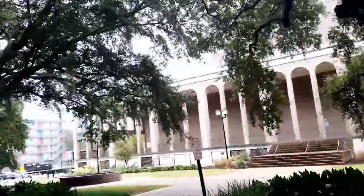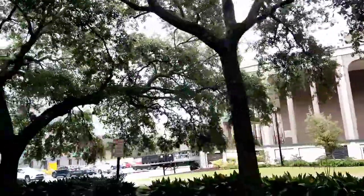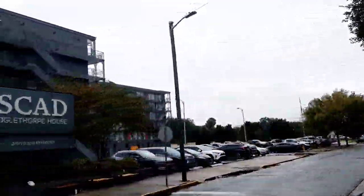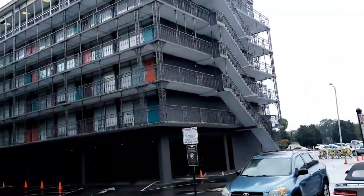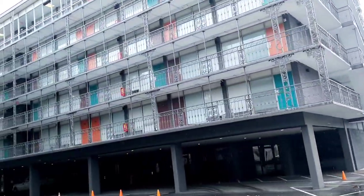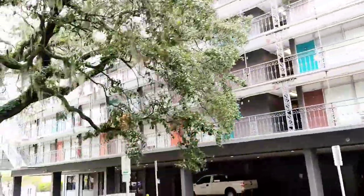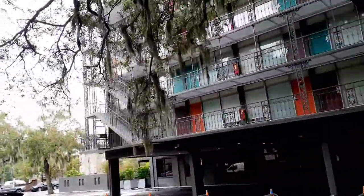We're headed east on Oglefort Avenue. All these streets in the district either go east-west or north-south, so it's very easy to get around. On the right, another dormitory owned by the college — this is called Oglefort House. But before it was a dormitory, it was a Downtowner Motor Inn. The college purchased the building and converted it into a dormitory.